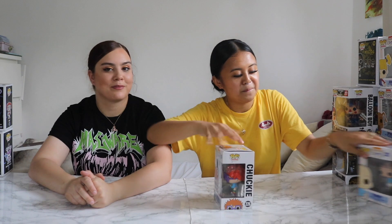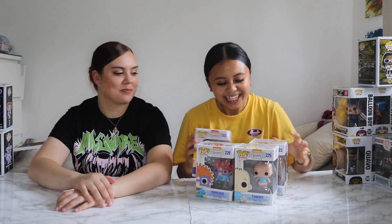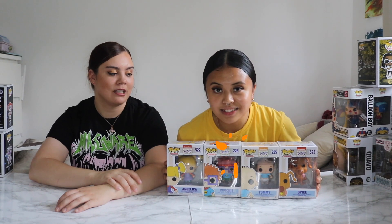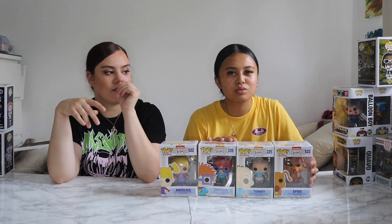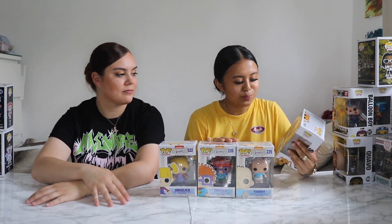Our themes are crazy random ones or ones we think are really good. Our main categories are animation, ad icons, a few horrors, and a few Marvels — mostly cartoons and old school fun stuff.